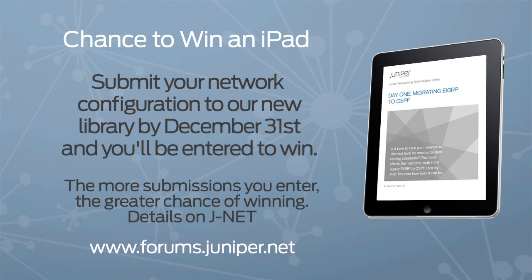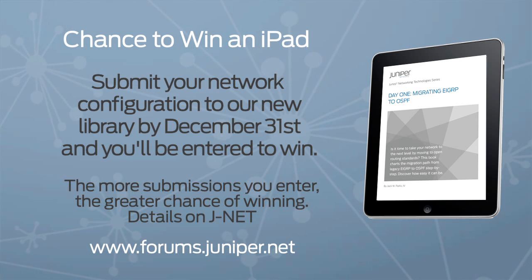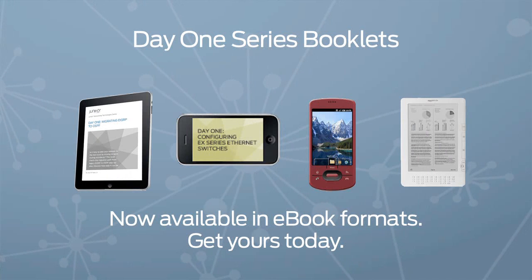Do you want a chance to win an iPad? Submit your network configuration to our new library by December 31st, and you will be entered to win. The more submissions you enter, the greater chance of winning that iPad. Details are on JNet.